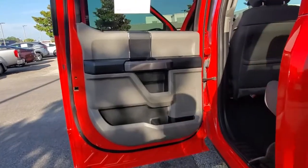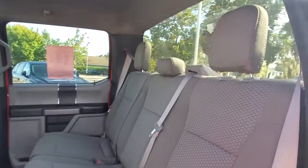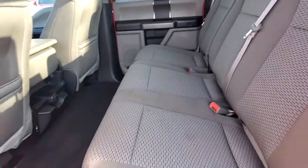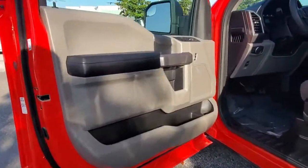Keyless entry, four-wheel drive, fog lamps, remote engine start, backup camera, aluminum wheels, steering wheel audio controls, Bluetooth connection, Wi-Fi hotspot, passenger adjustable lumbar.